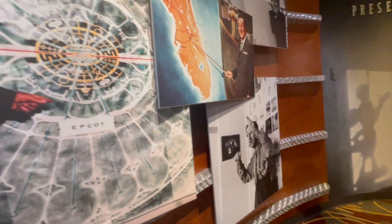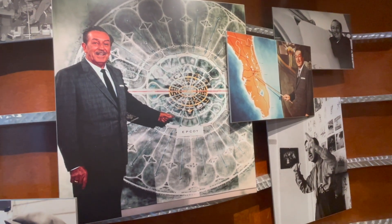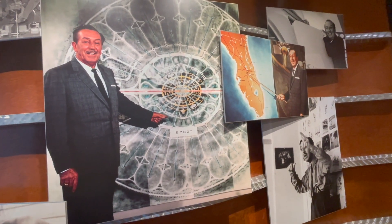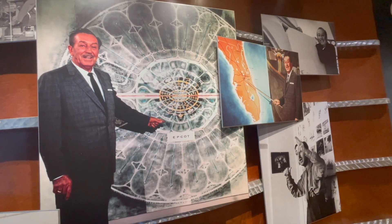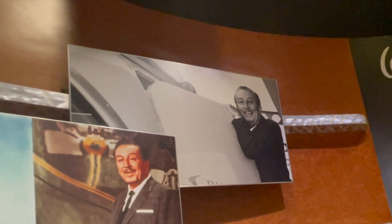The second park at Walt Disney World was Epcot, and this is an overhead map of Epcot as created by one of the Walt Disney artists. Here's Walt at the Disneyland monorail — Walt is kind of hanging on to the door, leaning on the door at Disneyland.